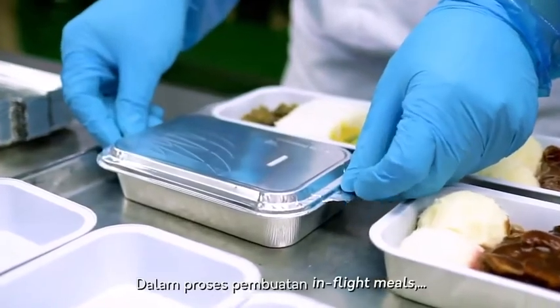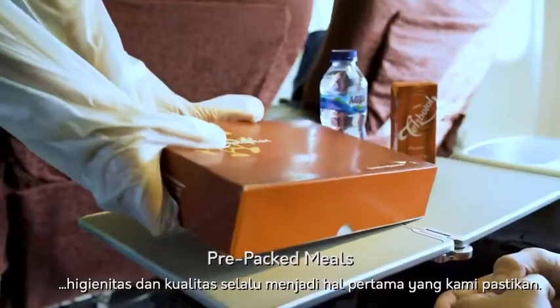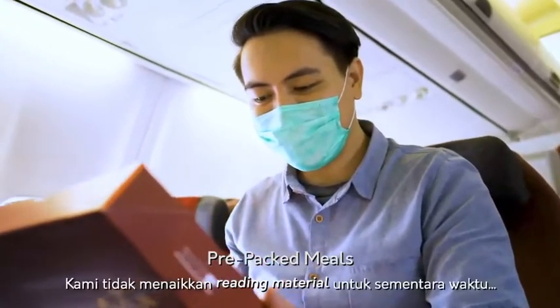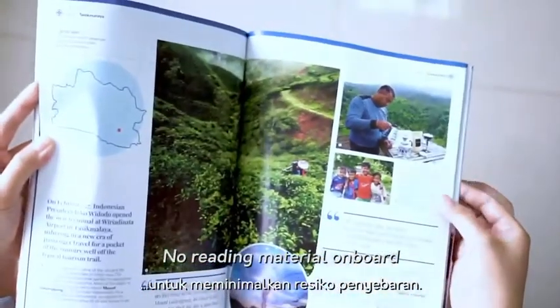Even before now, during the preparation of in-flight catering, hygiene is critical. These standards are high and rigorously maintained. To minimize the risk of contamination, in-flight magazines and other non-essential reading items have been removed.